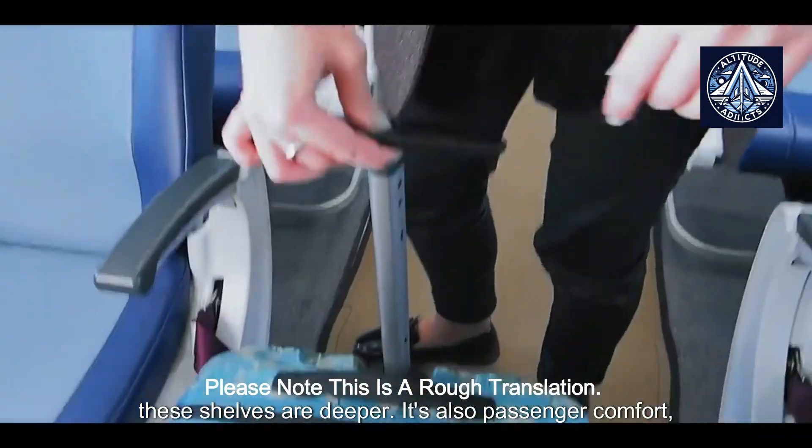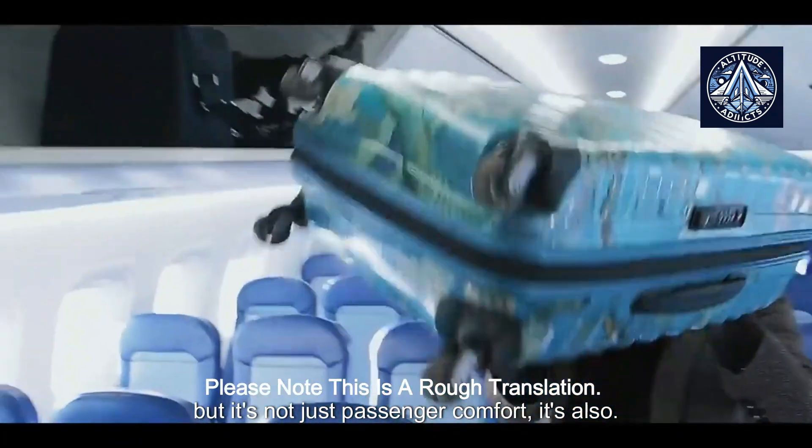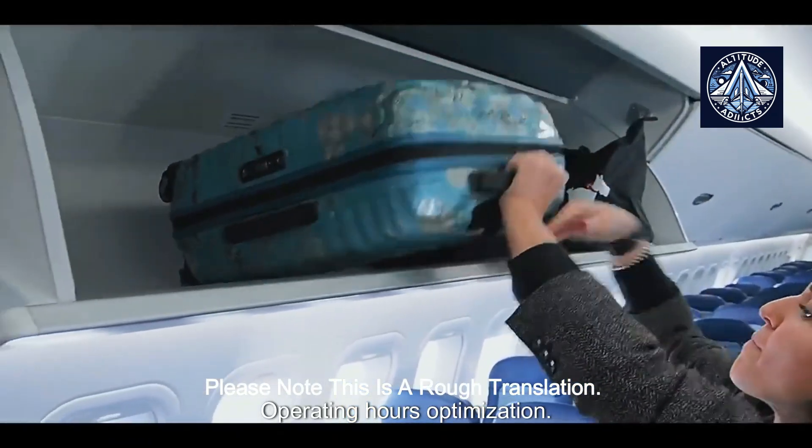These shelves are deeper. It's also passenger comfort, but it's not just passenger comfort — it's also operating hours optimization.